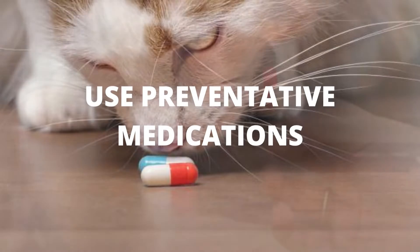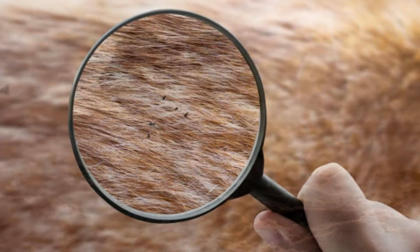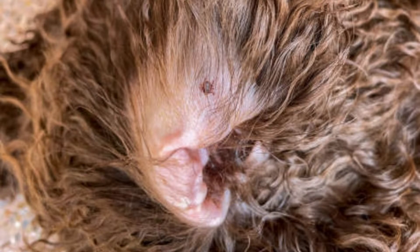2. Use preventative medications. Fleas and ticks are common issues for cats and dogs, especially ones that spend time outside. These parasites are irritating and can carry disease. Ticks can spread anaplasmosis, Bartonella, Lyme disease, and Rocky Mountain spotted fever.